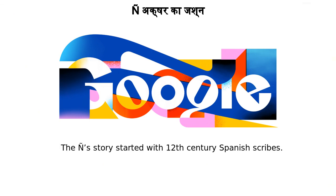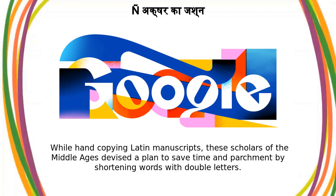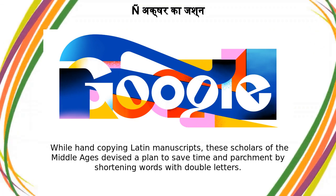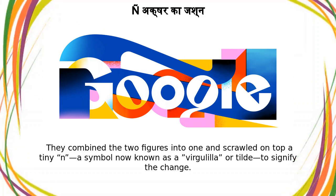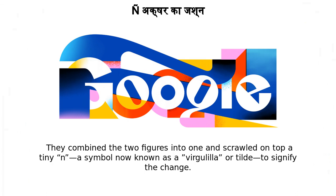The N's story started with 12th-century Spanish scribes. While hand-copying Latin manuscripts, these scholars of the Middle Ages devised a plan to save time and parchment by shortening words with double letters. They combined the two figures into one and scrawled on top a tiny N symbol now known as a virgulilla, or tilde, to signify the change.